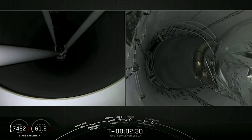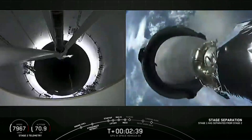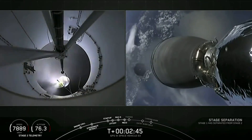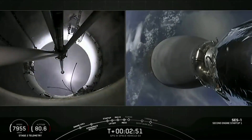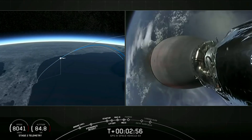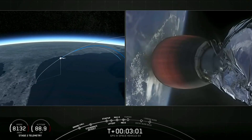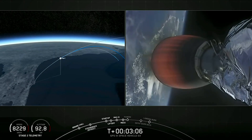Falcon 9 preparing for MECO. And MECO. Stage separation confirmed. We've confirmed ignition of the second stage engine after a good Stage 1 / Stage 2 separation. You can see briefly the Falcon 9 first stage in the background.